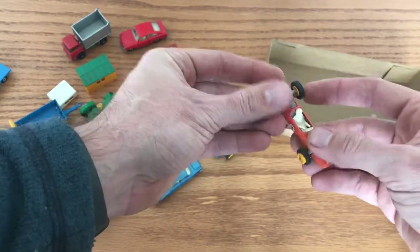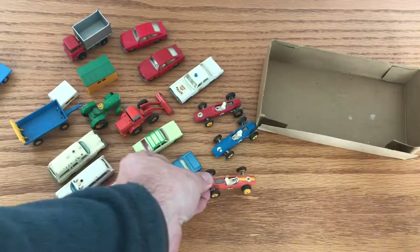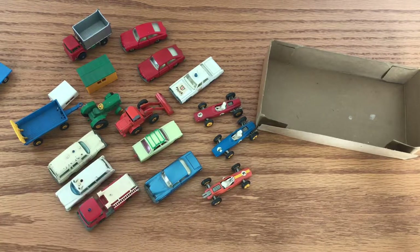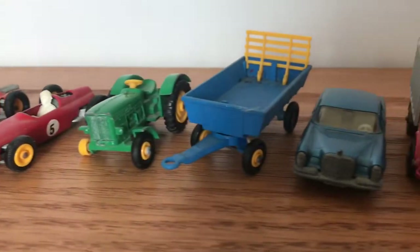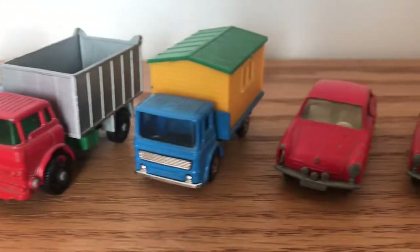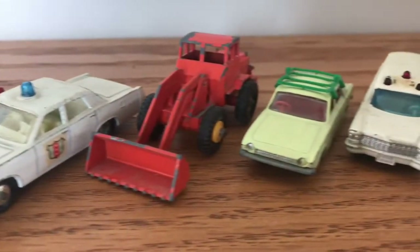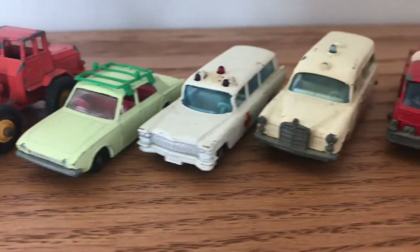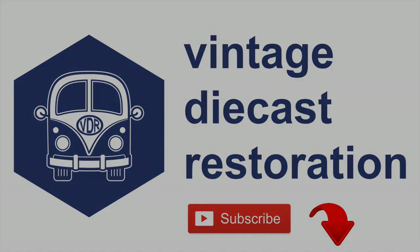As always, give me a like, put your comments in the comment section below, make sure you subscribe to stay up to date with all the new releases on the channel, and I'll see you next time.